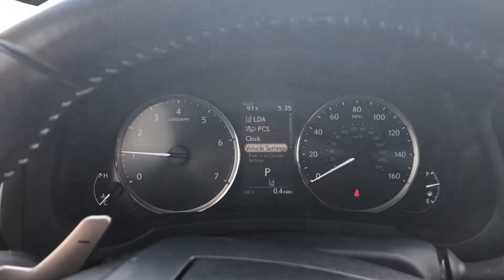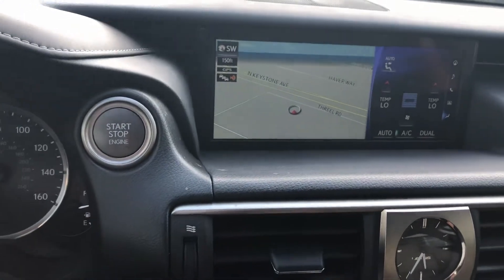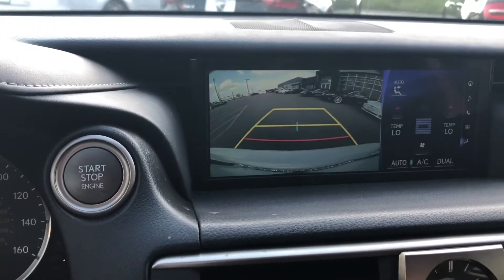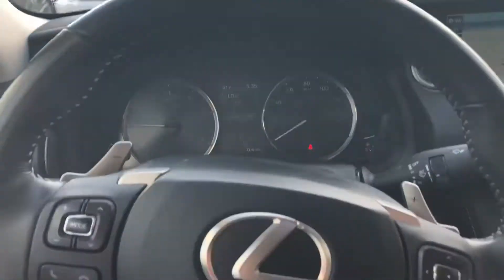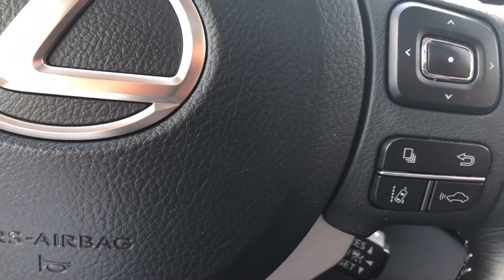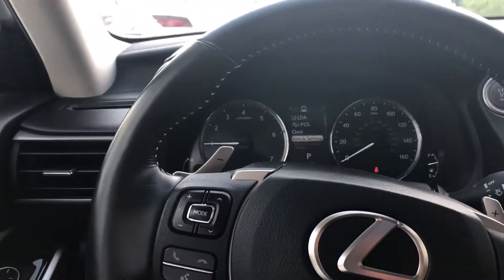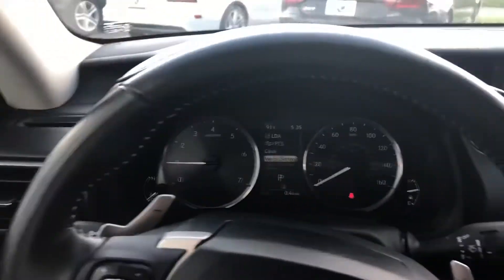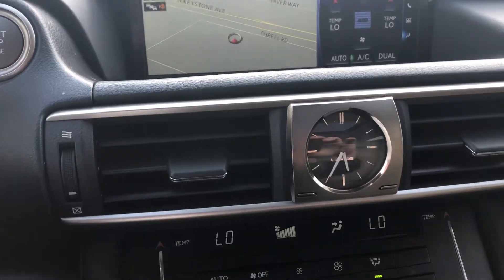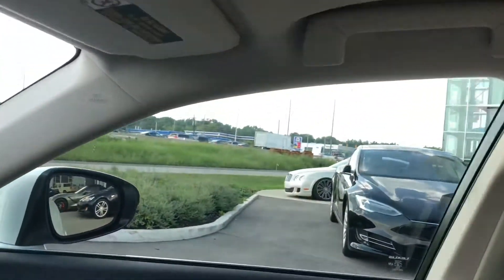This does come with lane assist as well, satellite navigation, and a great backup camera. There's also cross-traffic alert, a multifunction steering wheel with voice control for your Bluetooth connectivity, a beautiful Lexus timepiece mounted into the dash, and a great sunroof. Just an absolutely beautiful interior.